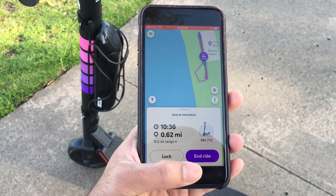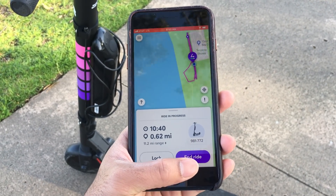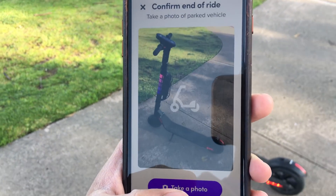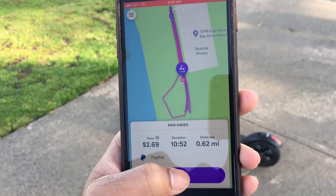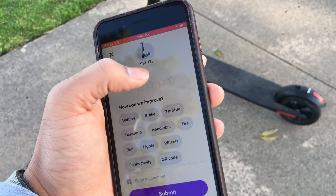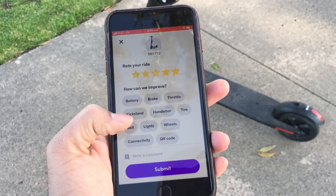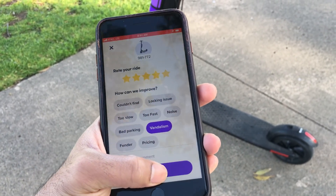You will see where you drive. As you finish the drive, you press 'End Ride' and take a photo of the parked vehicle. I will take a photo here. Next, I will give a review — my ride was very good, I will give it 5 stars. Everything was good and I will submit the review.